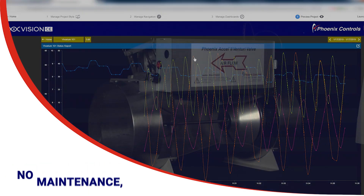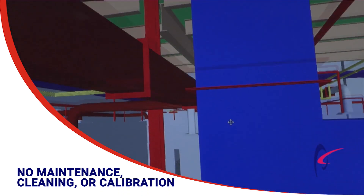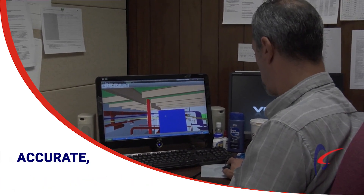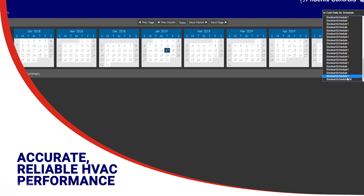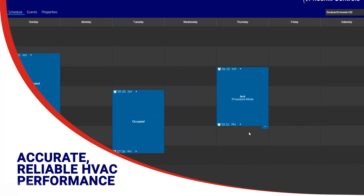The Phoenix Controls Venturi Valve requires no annual maintenance, cleaning, or calibration, and you can count on Phoenix Controls to work with your complete building management system to deliver accurate and reliable HVAC performance, immediately or on a scheduled basis. All saving your budget that much more.